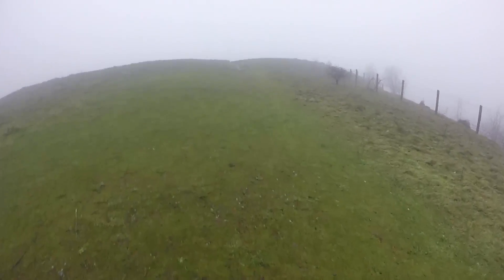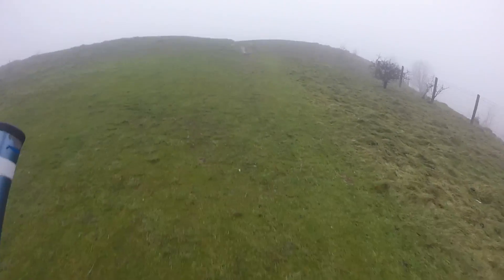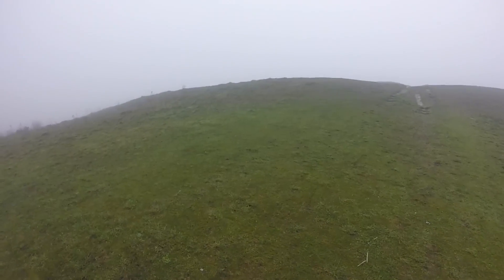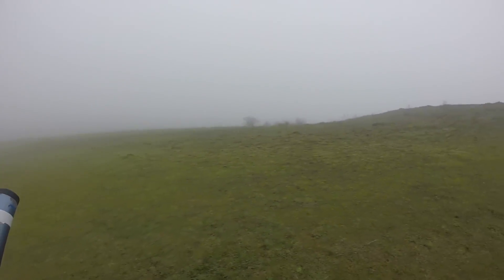OK chaps, hopefully you can hear me a little bit better today. Not far from the top, as you can probably see. Visibility's really sort of limited now, which is fine — I don't mind that.